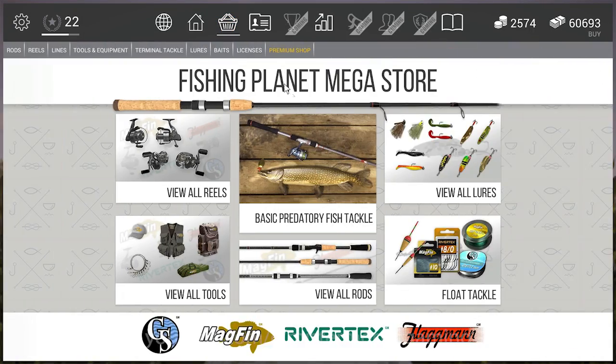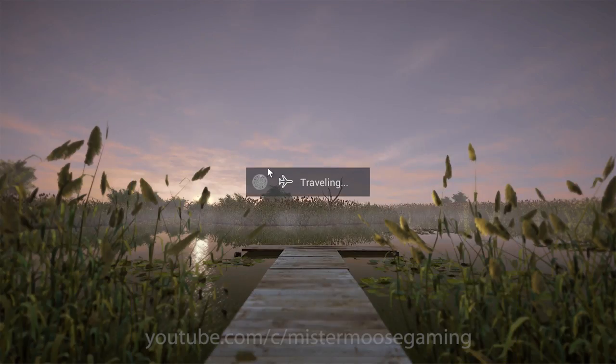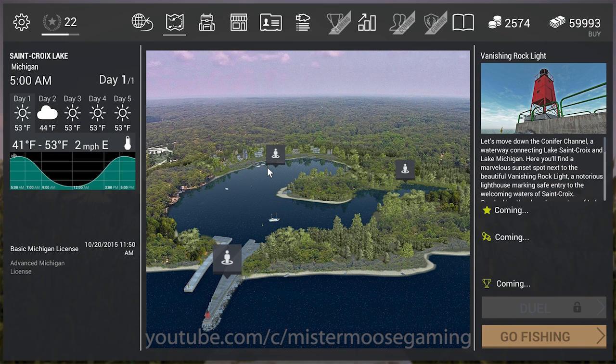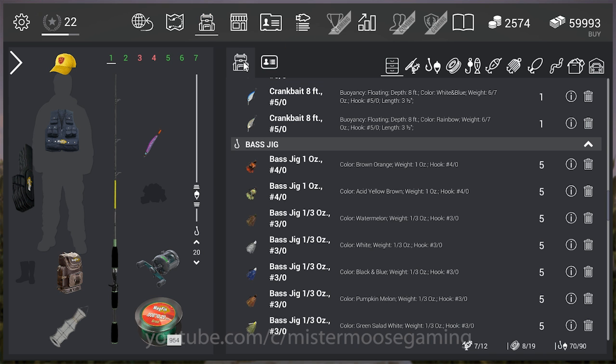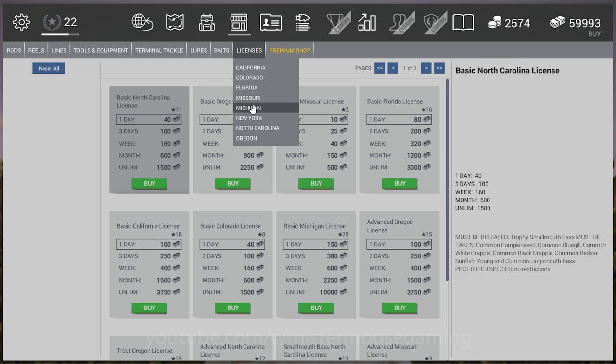There are four places to fish in Michigan. I need to buy licenses too. One nice thing they've added: when you travel to a lake without a license, it should tell you. Though mine didn't prompt me this time — it did in beta testing, which is odd since I don't actually have a license yet. Into the store we go.